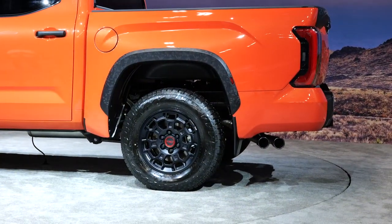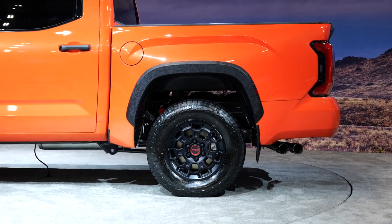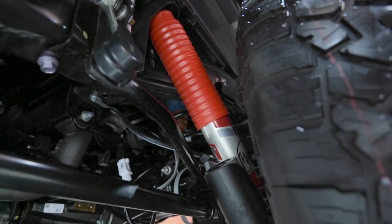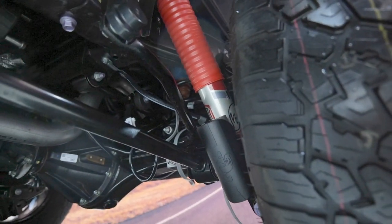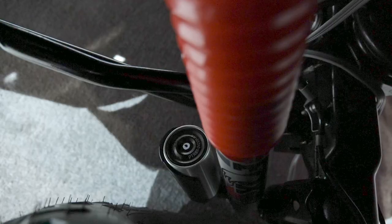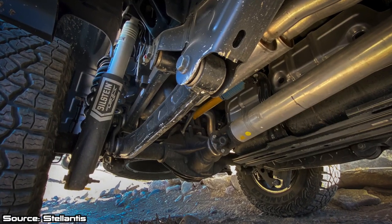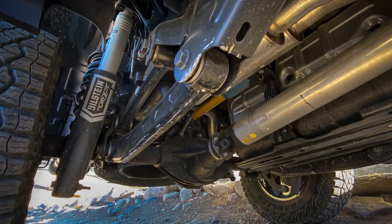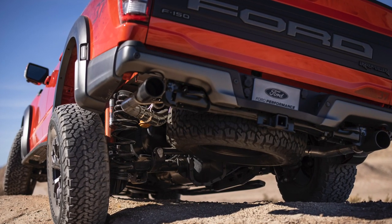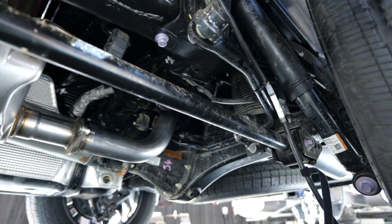The other big news story with this Tundra is the rear suspension — the upgrades here make the second-gen truck feel pretty ancient. There's no more leaf spring suspension for the back axle; it's now replaced with a multi-link suspension with coil springs, so this should ride a lot better and feel more like an SUV. Other trucks have done this — the Ram 1500 dropped leaf springs over a decade ago, and the 2021 Ford F-150 Raptor also has a multi-link and coil spring design.